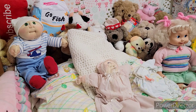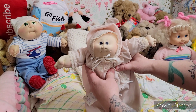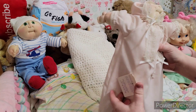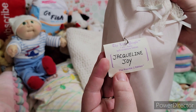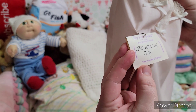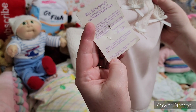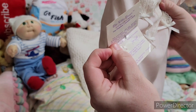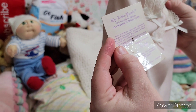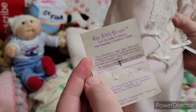Hey guys, we're back again. I'm showing you the Little People by Cabbage Patch that I have. She is from 1981, and her name is Jacqueline Joy — that's what they named her. I say she's from 1981 because that paper right there says it. It first came out in 1978. So she's the Little People Soft Sculpture Baby, the Preemie 2 edition.